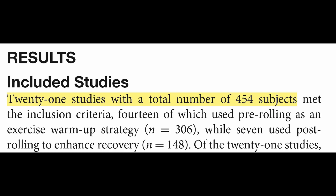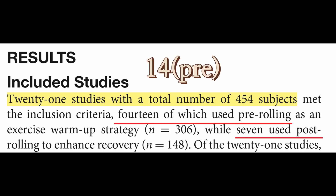This is the most recent systematic review with 21 studies included. Out of the 21 studies, 14 used pre-rolling, meaning they used the foam roller before exercising, and the remaining seven used post-rolling, meaning after exercise.